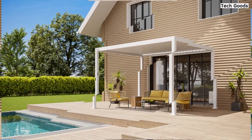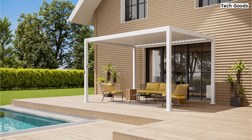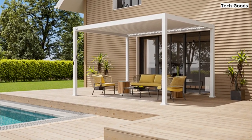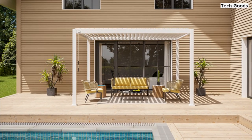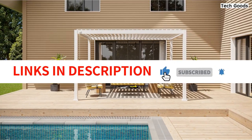Assembly is made easy with included expansion bolts and user-friendly instructions. Suitable for patio, garden, lawn, deck, and yard, this gazebo is perfect for any outdoor space. Just make sure to check local building codes and zoning requirements before installation, and note that installation services are not provided by Gardasil.